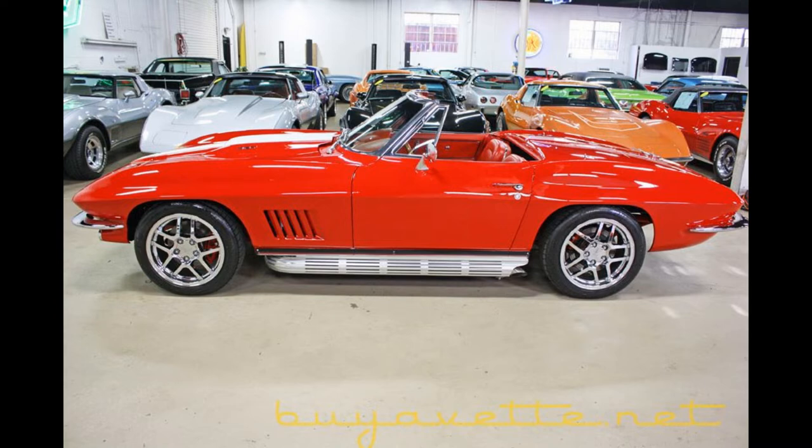This car's paint is in excellent condition and shows a gorgeous deep show-quality shine. The cloth convertible top is in great condition, the convertible latches are newer, and the stainless steel windshield trim has been polished to a chrome-like finish.